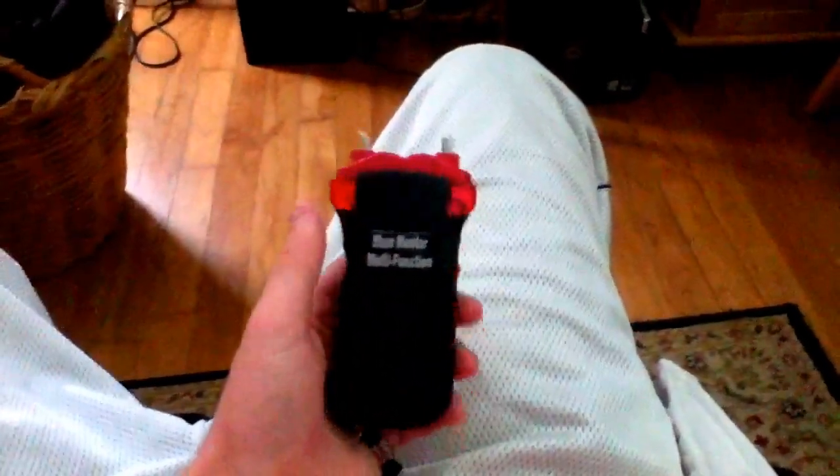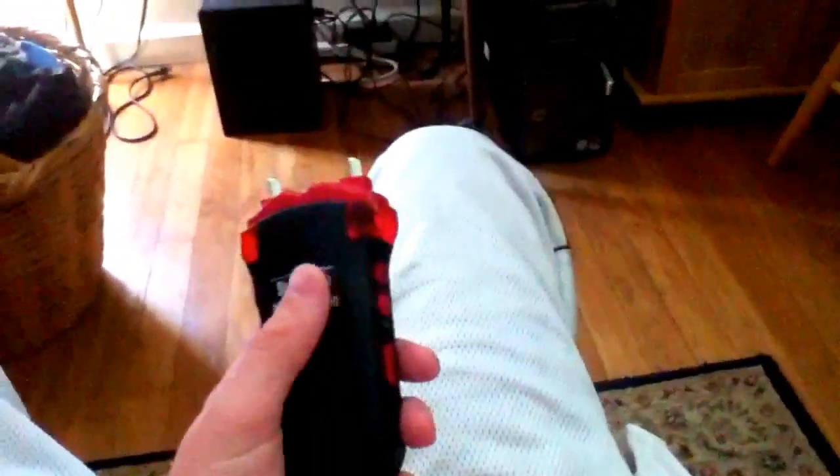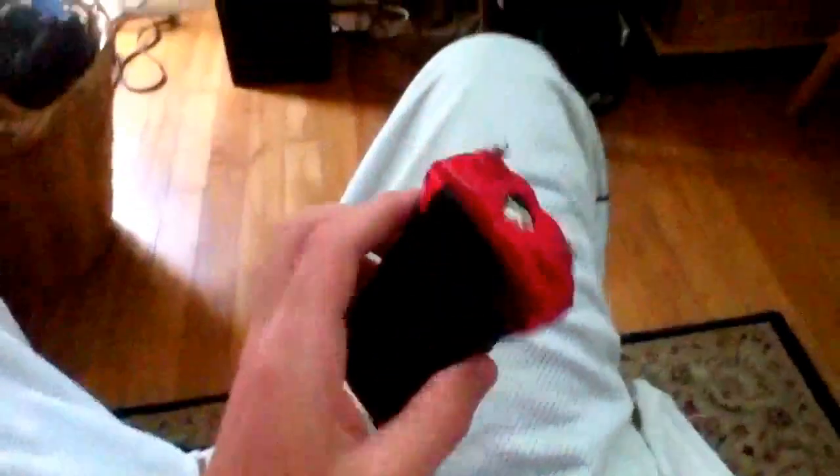Hey, what's up everyone? In this video I will be demonstrating my new stun gun that I got. This stun gun is 4.5 million volts. It will penetrate through clothes and will shock the person immediately. I read the manual and it said one second shock will take down the biggest foes, biggest attackers or whatever.